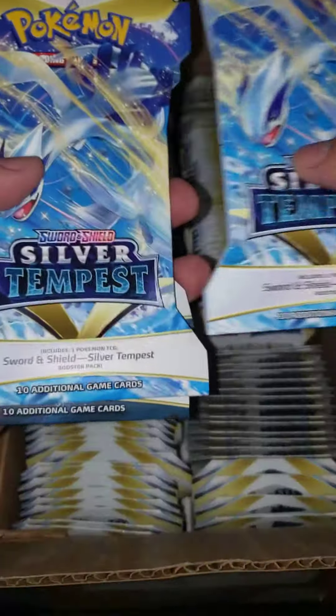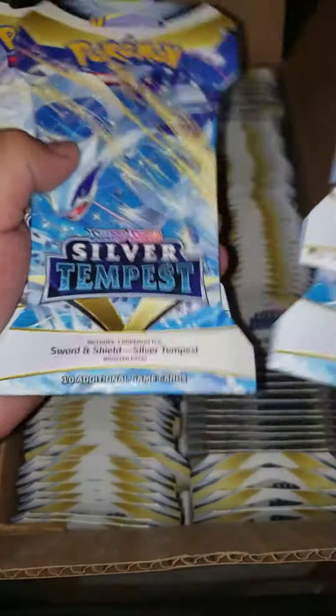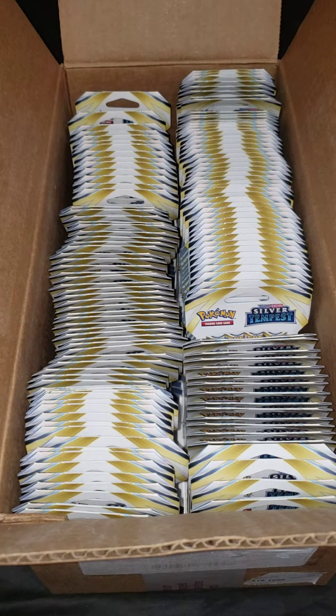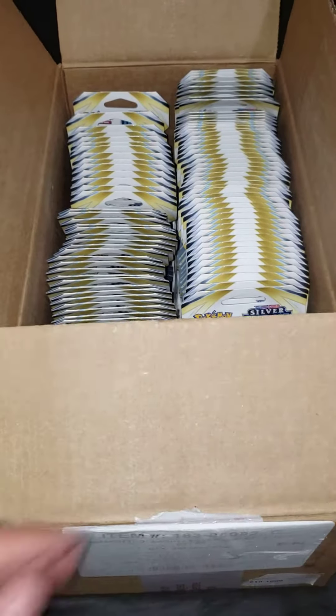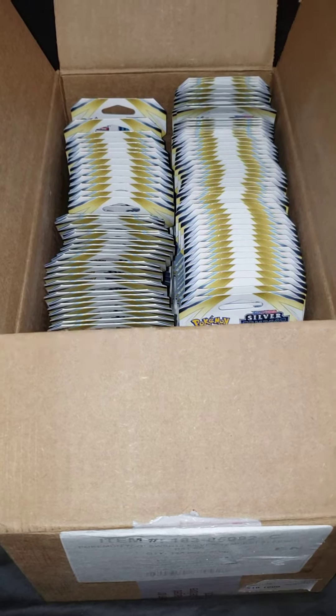One, two, three, four, five, six, seven, eight, nine, ten, eleven, twelve packs. If anybody's interested in buying, go ahead and comment down below and I'll message you with the price.